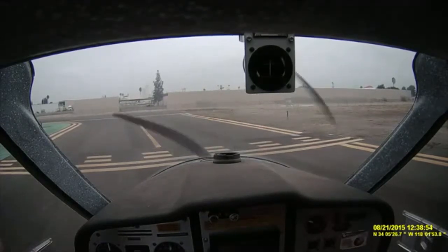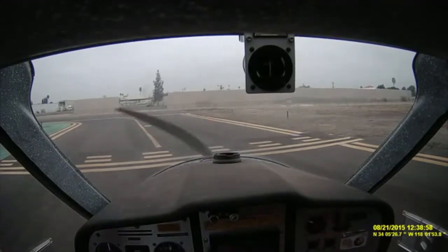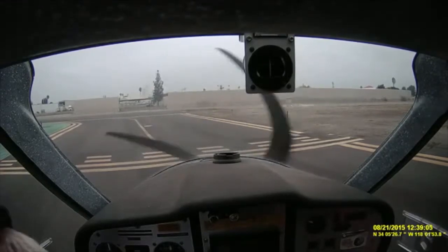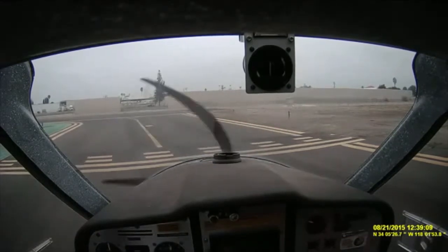El Monte Tower, Lightsport 996 Charlie Tango holding short of 1-Niner at Bravo for right closed traffic. Lightsport 996 Charlie Tango, El Monte Tower — right closed traffic approved, runway 19, cleared for takeoff. Cleared for takeoff, runway 19, Lightsport 6 Charlie Tango. Nobody on final. I saw a video of this thing on YouTube — they were coming in on short final and the guy just opens the door. You could flip with the door open.